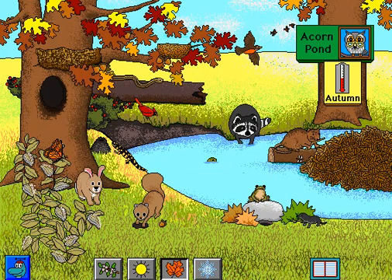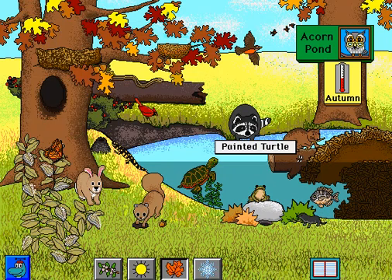The muskrat must fix up its lodge for winter. Painted Turtle. Sunfish. The raccoon eats and eats to fatten up before winter. Cardinal. Most robins migrate when the weather gets cool.